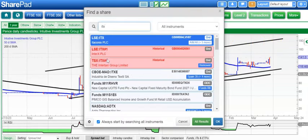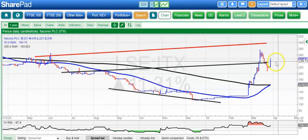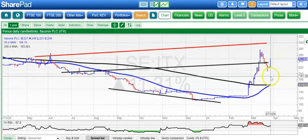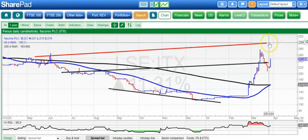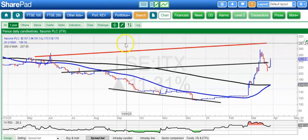Itaconix is next, and here it looks like we're in a decent mid-move consolidation. Looking for the shares to now remain above the £2.40 area and head up to £3.00 by the end of next month, which is the upper parallel of that broadening triangle from back in June.